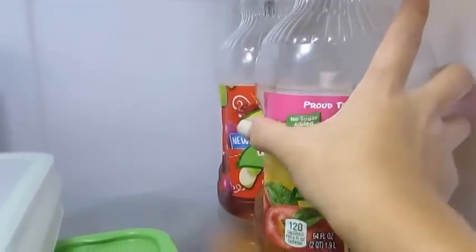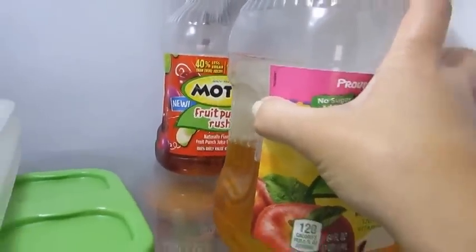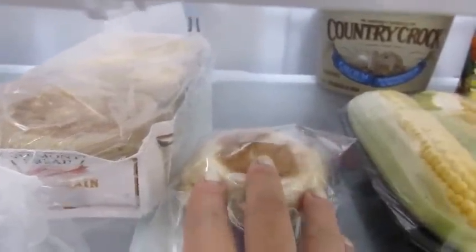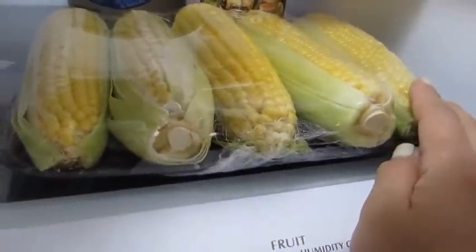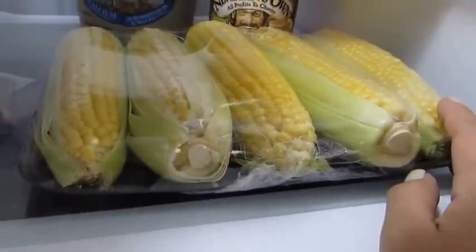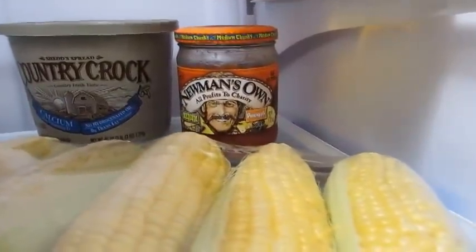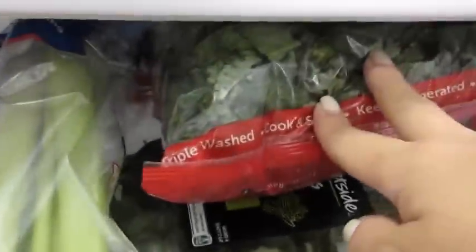I have a couple of juices for my son — some apple juice and some fruit punch juice for Grady. On the next narrow shelf I have my eggs, some English muffins, and one extra English muffin from another package I just used up. I have some fresh corn that I'm going to make corn chowder with this week, probably Wednesday, a big tub of butter, some pineapple, and Newman's Own salsa.